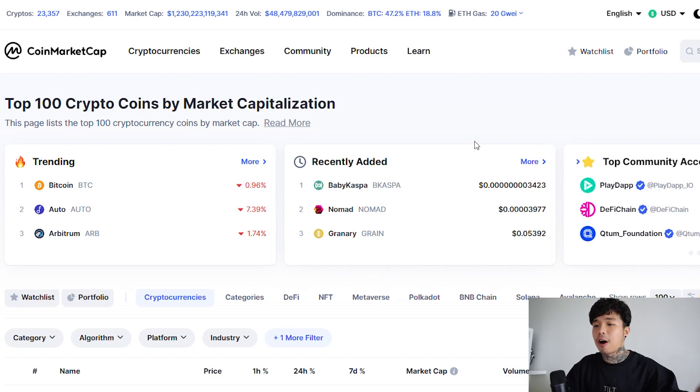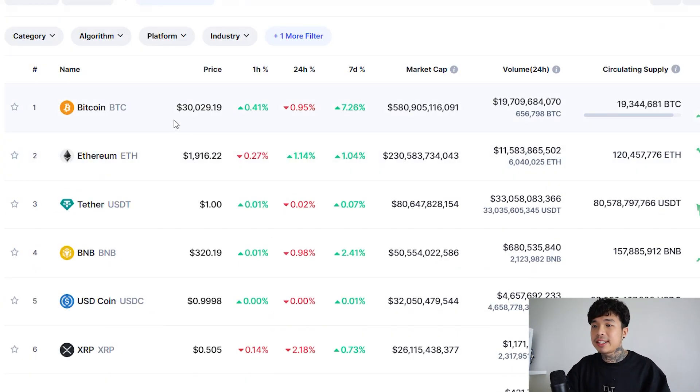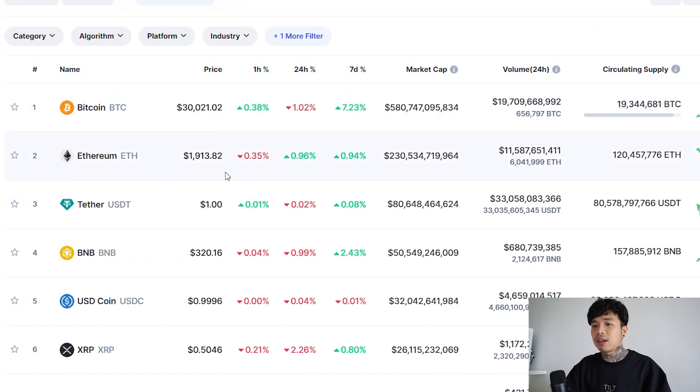Let's take a look at the current health of the market right now. Bitcoin is sitting at $30,000, actually not doing too bad. Ethereum at $1,900, BNB at $320. Why are we using this platform when there's a much better platform that we can be viewing this from? CoinMarketCap is outdated, guys. Let's take a look at BingX.